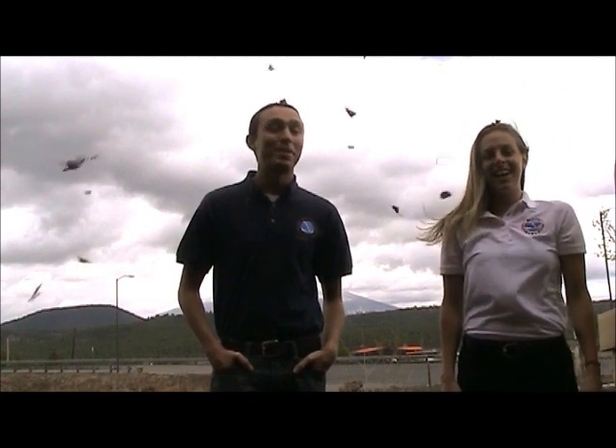Anyone who lives in northern Arizona knows spring is the windy season. So let's take a few minutes to talk about why it's so windy and the science behind it.